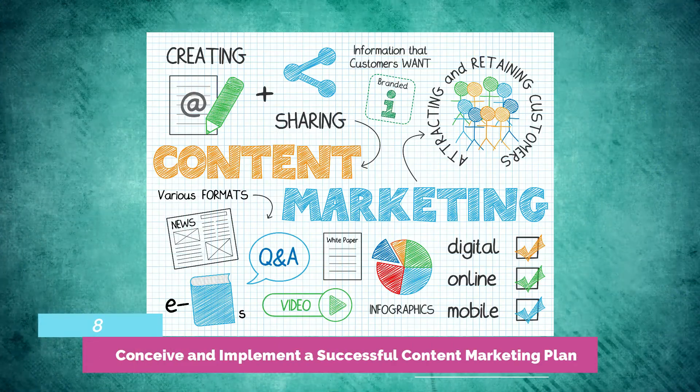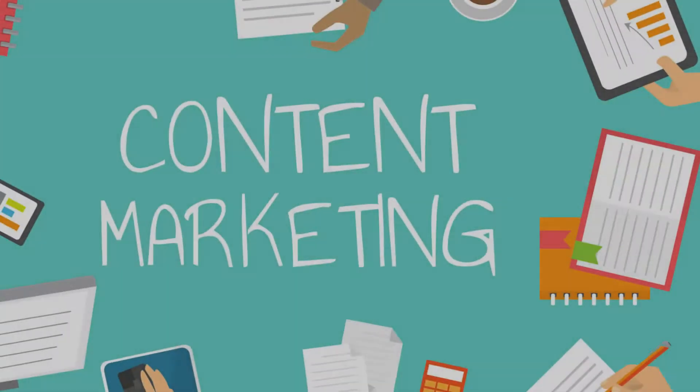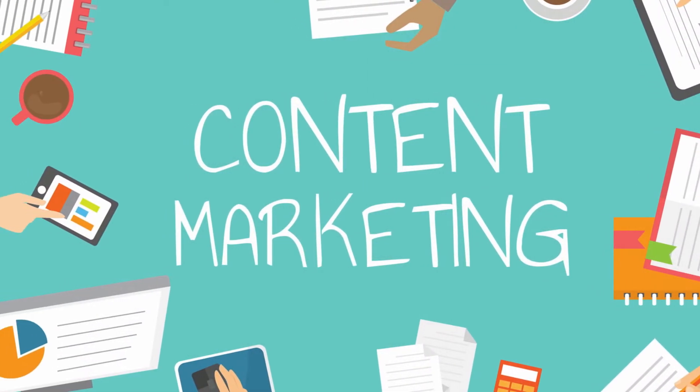Tactic 8: Conceive of and implement a successful content marketing plan. Formulate a plan for your company's content marketing and distribution. It is beneficial to your audience in understanding the worth of your product and does not cost you anything. Keep in mind that the material you produce should be simple to distribute. Video lessons and courses are also a good option. You may increase the number of leads driven to your landing page by including calls to action in your content in a planned manner.